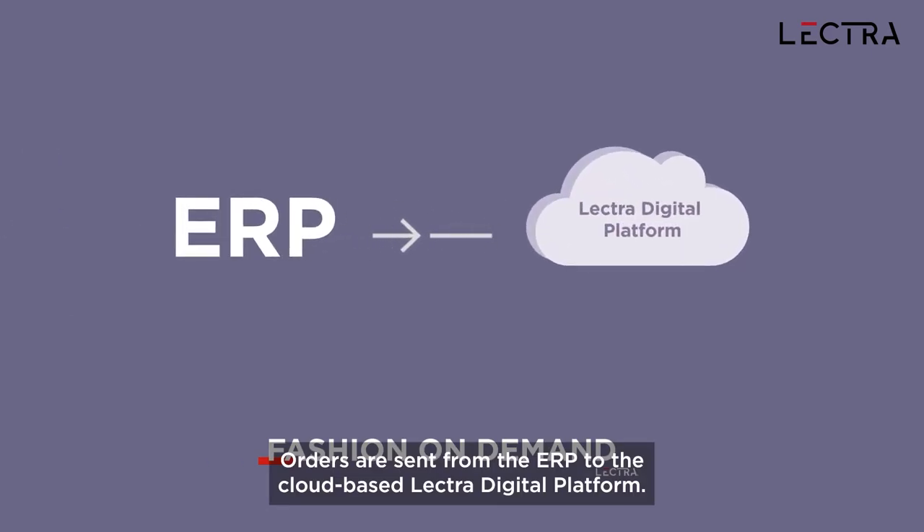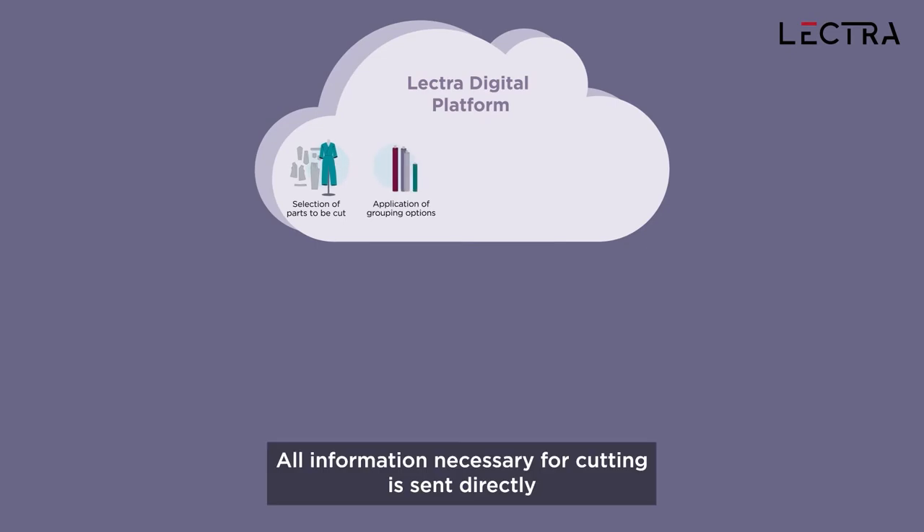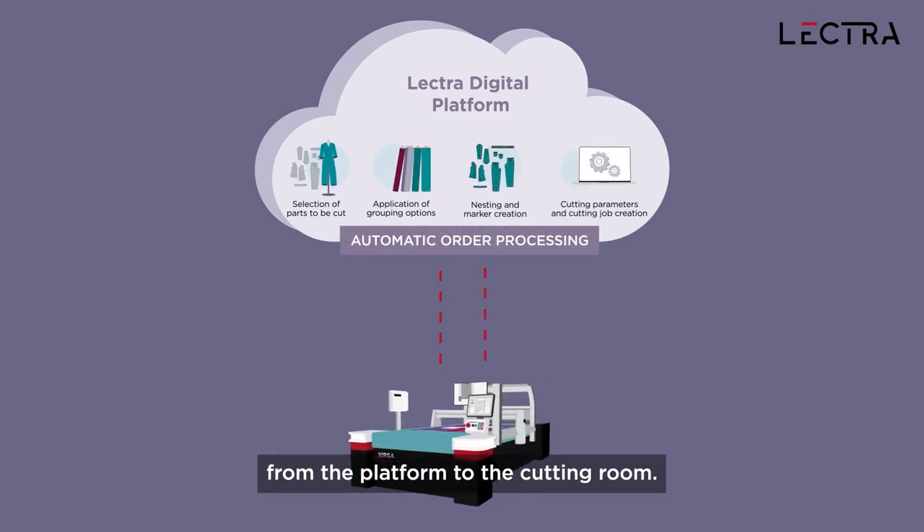Orders are sent from the ERP to the cloud-based Lectra Digital platform. All information necessary for cutting is sent directly from the platform to the cutting room.